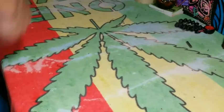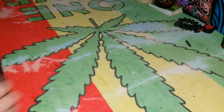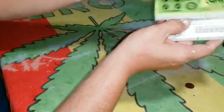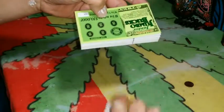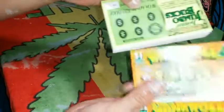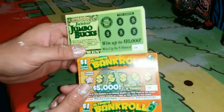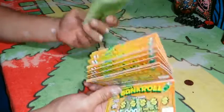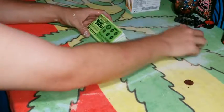Hey guys, what's up? So, as you saw by the thumbnail, I got here today and I have about 20 of each of these. We got 20 of each, so hopefully something happens, you know? I'm going to start with the Jumper Fox.